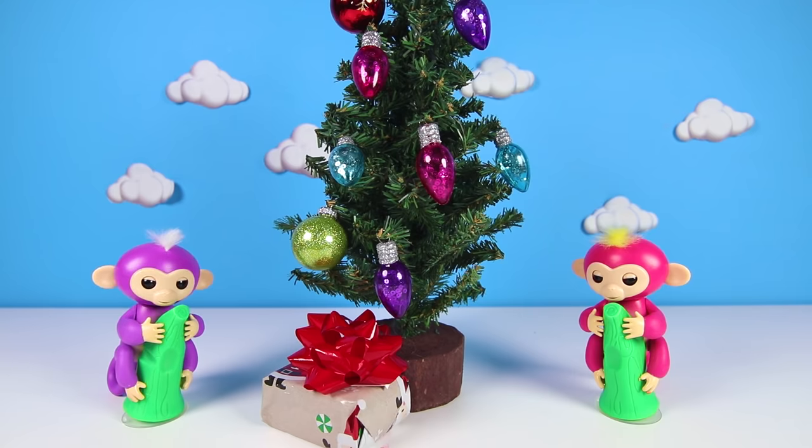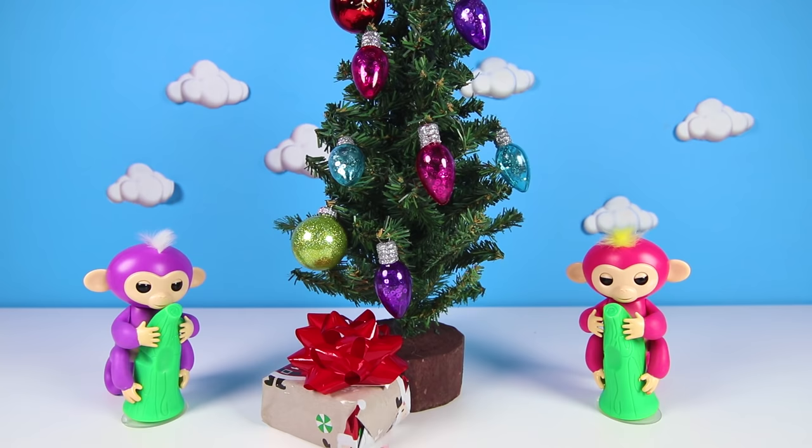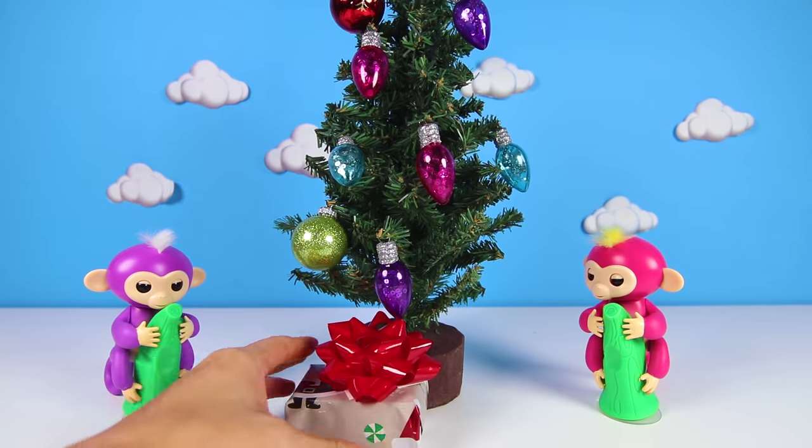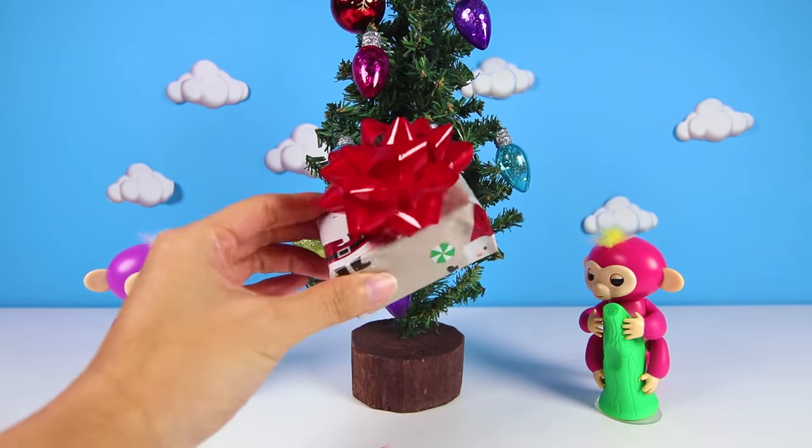You don't? Hmmm...what about you Bella? Do you know where Zoe is? Bella doesn't know either. Hmmm...then where could Zoe be? Wait, maybe our Christmas present from Santa will have a clue.